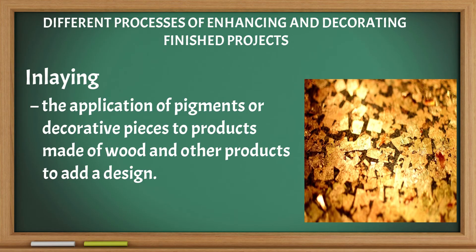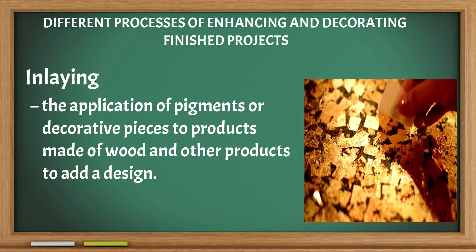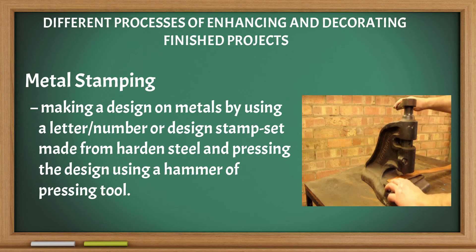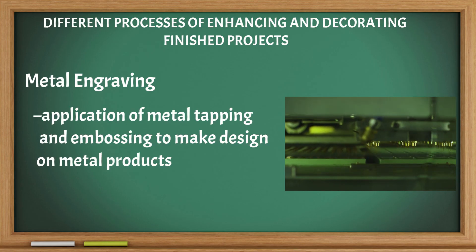Inlaying: the application of pigments and decorative pieces to products made of wood and other materials to add a design. Metal stamping: making a design on metals by using a letter, number, or design stamp set made from hardened steel, and pressing the design using a hammer or pressing tools. Metal engraving: application of metal tapping and embossing to make designs on metal products.